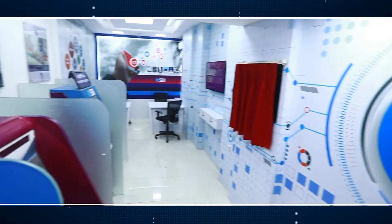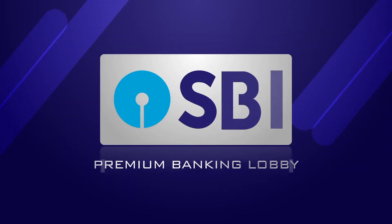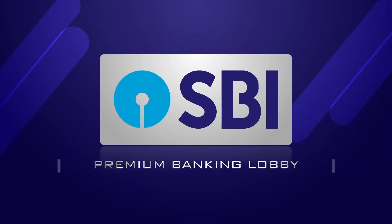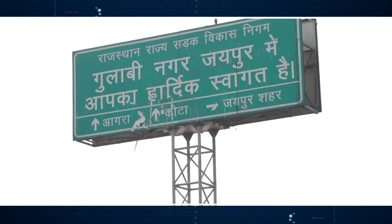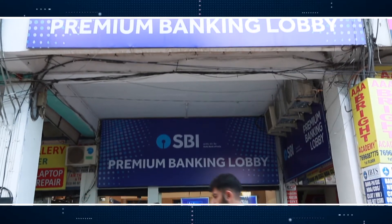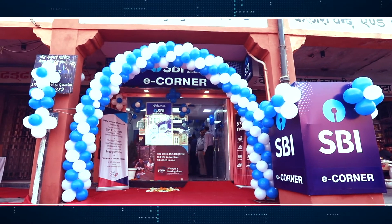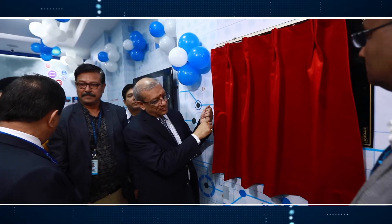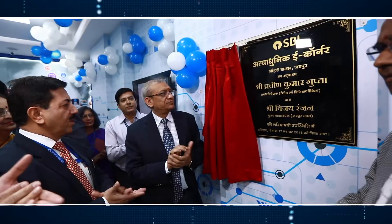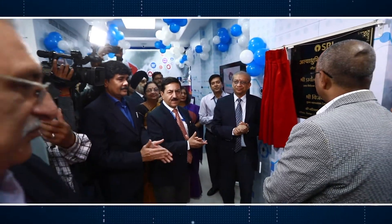Also known as premium banking lobby, the first such lobby was set up in Chandigarh. Now another has been added after the inauguration of the lobby at Johri Bazaar, Jaipur, by Shri P.K. Gupta, MD Retail and Digital Banking of the bank.